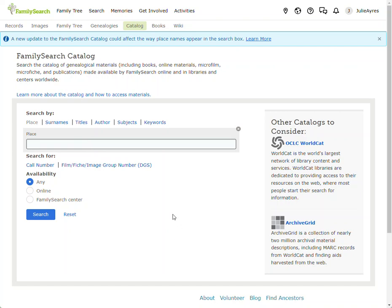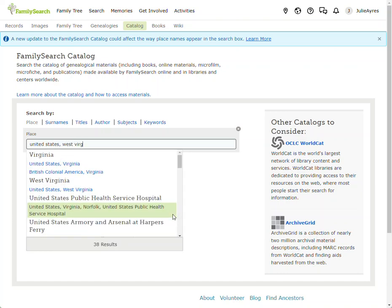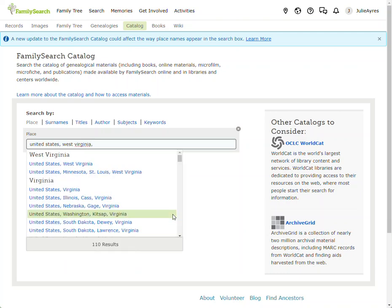Because FamilySearch has records from many other countries — Canada, Mexico, and others — you can look for ancestors from those places here. But for purposes of this video, we are in the United States. Type that in, then a comma. We're looking for West Virginia records — and I'm looking specifically for Putnam County.